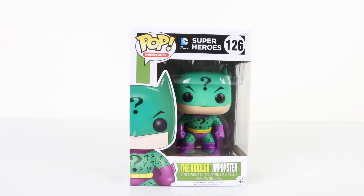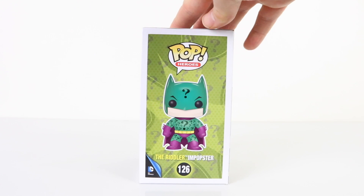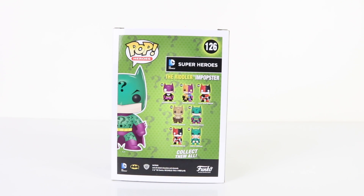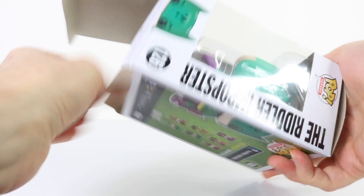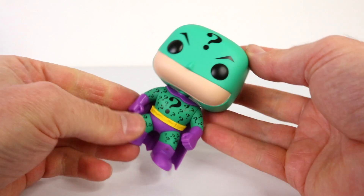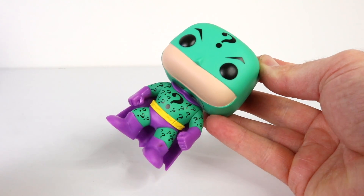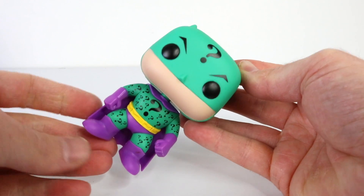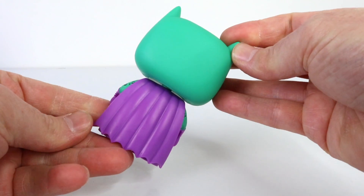Here we have the Riddler Imposter, number 126 from DC Superheroes. There's a colorful picture of him on the side, and from the back we have all the other imposters available in the line. Here he is up close — with the Batman game I really enjoy the challenge of solving the Riddler's puzzles. Check out all this detail: he has question marks all over his suit as well as a giant one on his cowl. I'll spin him around so you can see his purple cape from the back.